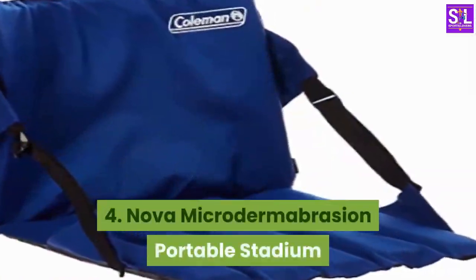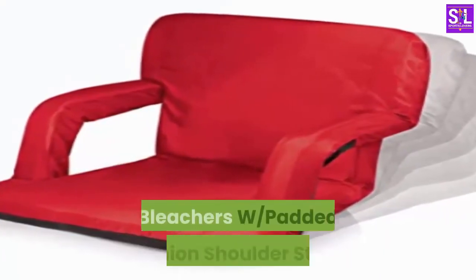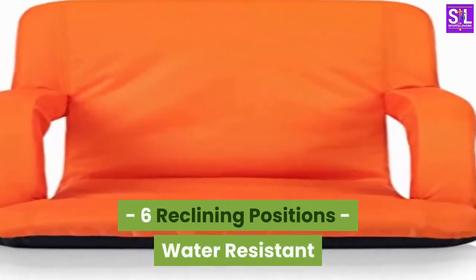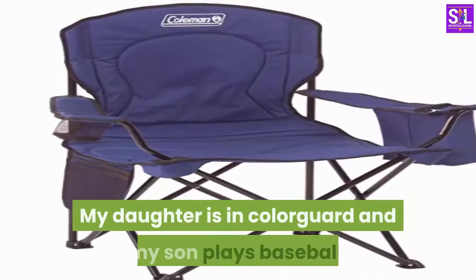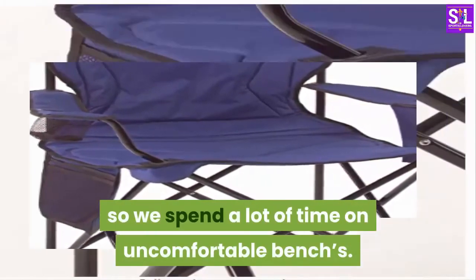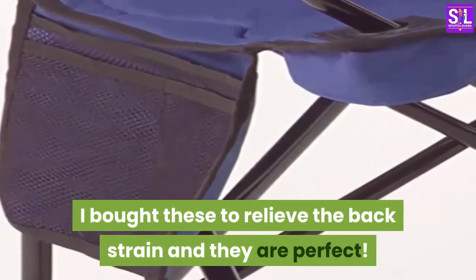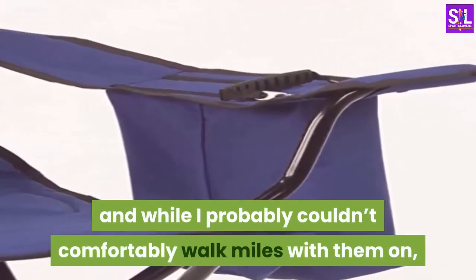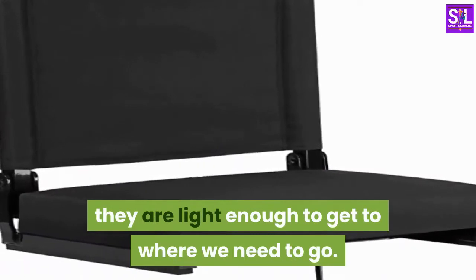Number 4: Nova Microtermabrasion Portable Stadium Seat Chair, Reclining Seat for Bench Bleachers with Padded Cushioned Shoulder Straps, 6 Reclining Positions, Water Resistant. I love these chairs. My daughter is in Color Guard and my son plays baseball, so we spend a lot of time on uncomfortable benches. I bought these to relieve the back strain and they are perfect. They strap on like a backpack, and while I probably couldn't comfortably walk miles with them on, they are light enough to get to where we need to go.